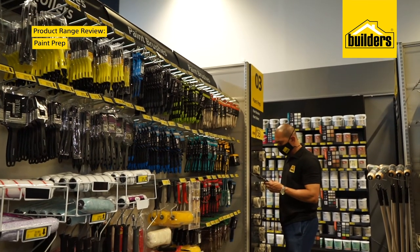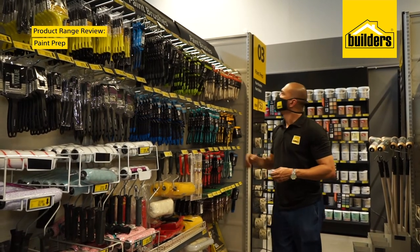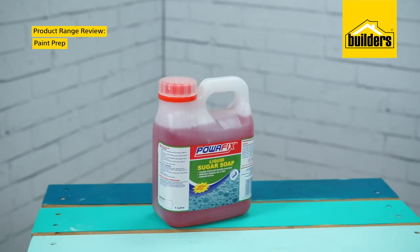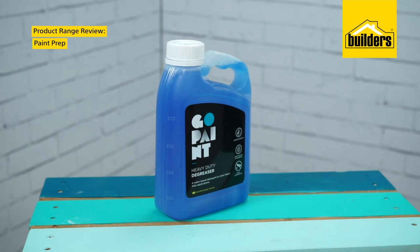Before you start each paint project, make sure the surface is clean, dry and dust free. Builders stock all the major brands for cleaning brushes, sponges, cloths, scrapers, sugar soaps, blocks and sandpaper you'll need. And if you need a regular or heavy-duty pre-paint cleaner or a heavy-duty degreaser, check out GoPaint's cleaning range.